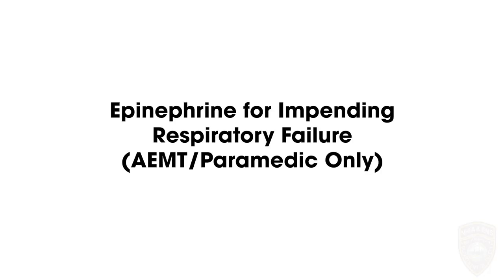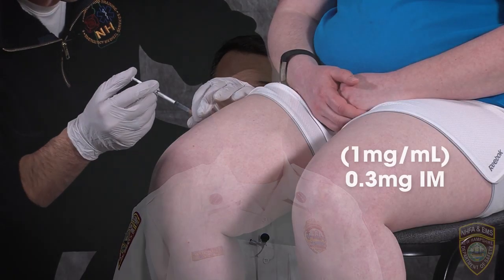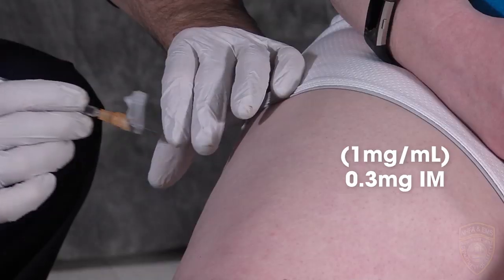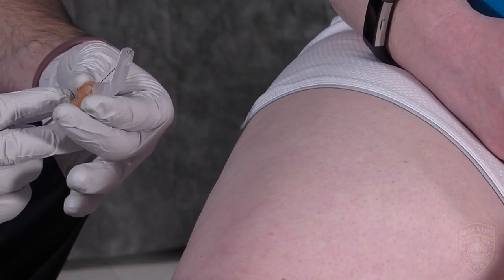Corticosteroids have shown no clinical benefit and may actually be harmful in patients with COVID-19. They should therefore be avoided in the non-critically ill patient. For AEMTs and paramedics, consider administering epinephrine 1 mg/mL at 0.3 mg IM in the lateral thigh, which is preferred.